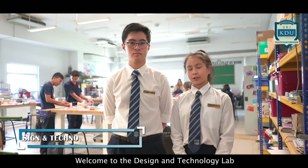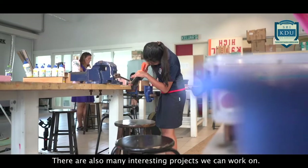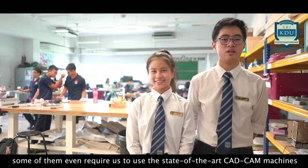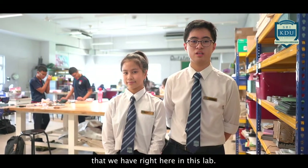Welcome to the Design and Technology Lab, where we learn how to solve problems through creative thinking, design and planning. There are also many interesting projects we can work on. Some of them even require us to use the state-of-the-art CAD machines, such as the laser cutter and the 3D printer that we have right here in this lab.